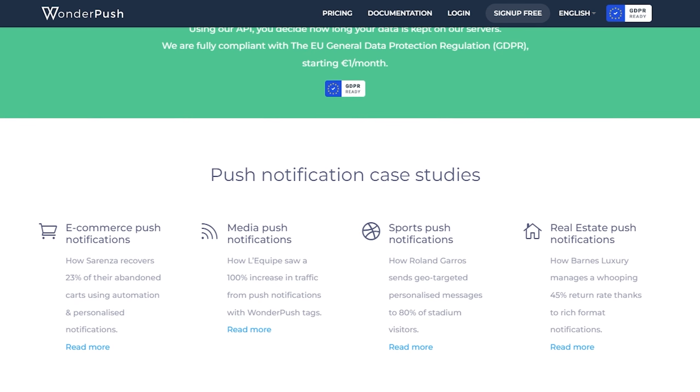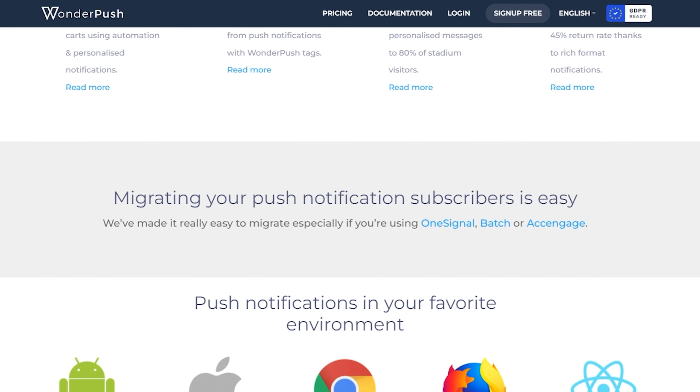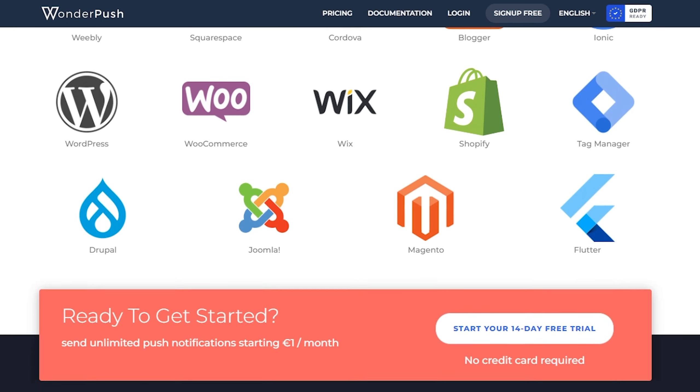You get all features including A/B testing, personalization, unlimited staff members, and more, no matter how much you're paying. Pricing starts from 1 euro a month for up to 1,000 subscribers. WonderPush doesn't offer a free plan but does have a 14-day free trial.